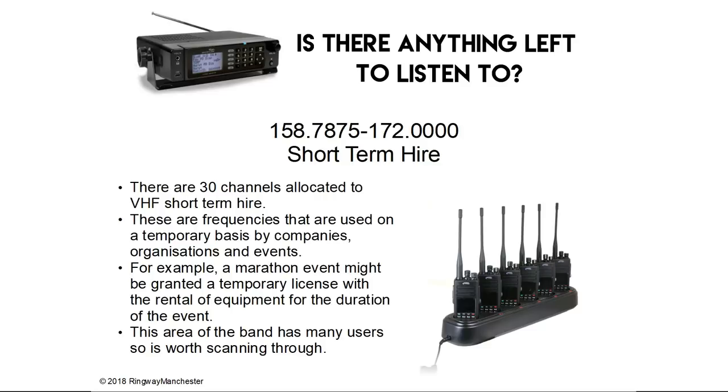158.7 to 172.0 MHz is short-term hire. There are 30 channels allocated to the VHF portion of the short-term hire allocation. These are frequencies used on a temporary basis by companies, organisations and events — for example, a marathon event may be granted a temporary licence with the rental of equipment for the duration of the event. This area of the band has many users and is constantly changing, so it's worth scanning through.